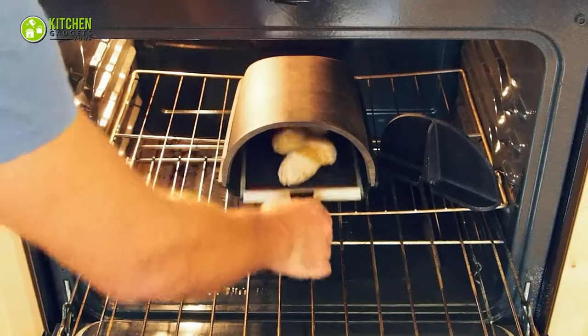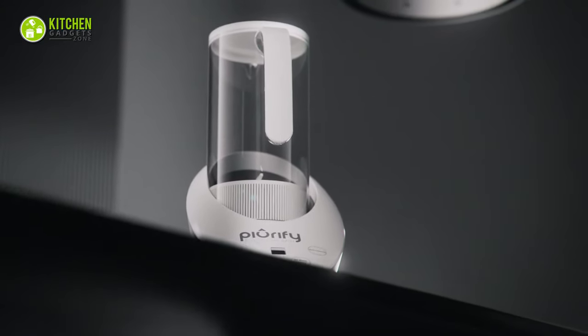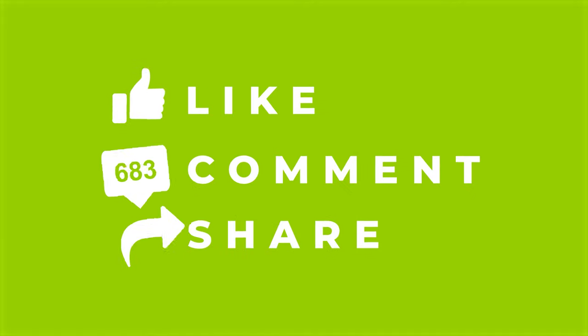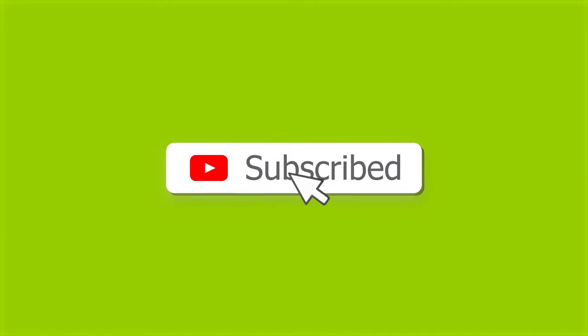That's all for our video about the 15 new amazing kitchen gadgets. If you enjoyed our video and found it helpful, please hit the like button, comment, and share. Don't forget to subscribe to our channel for more videos like this on your feed.